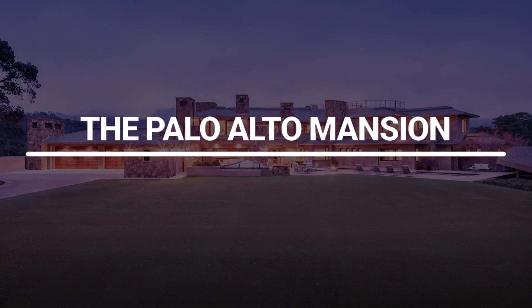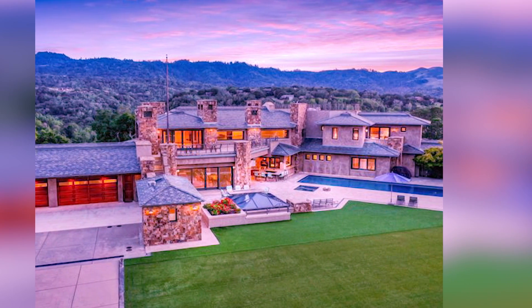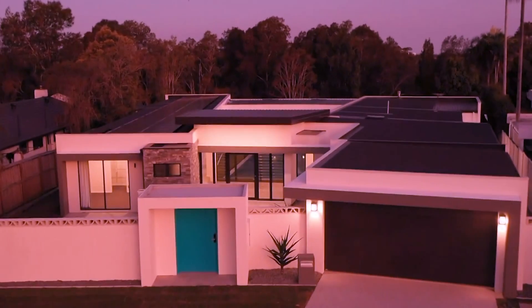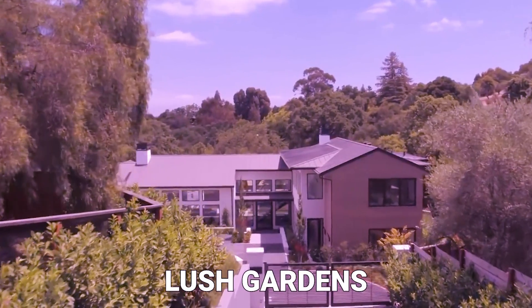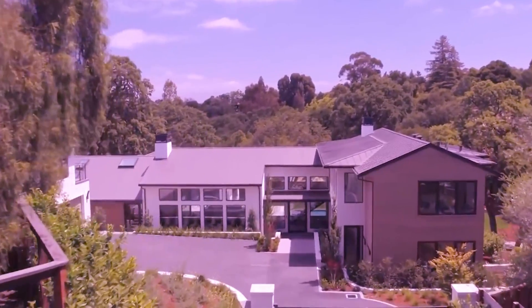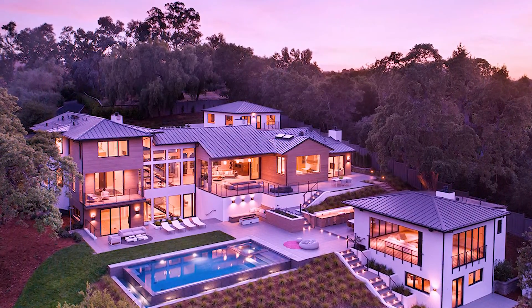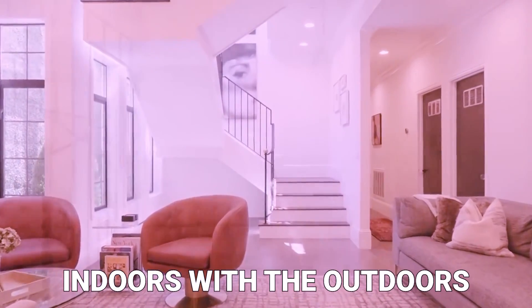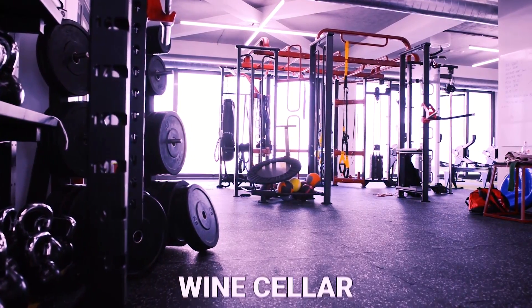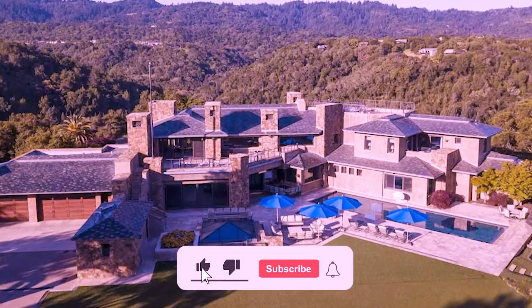The Palo Alto Mansion. Elon Musk's Palo Alto Mansion is a stunning blend of luxury and sustainability. This eco-friendly estate boasts solar panels, energy-efficient features, and lush gardens, showcasing Musk's commitment to environmental conservation. The home features sleek contemporary design with open-concept living spaces, floor-to-ceiling windows, and an indoor-outdoor flow that seamlessly merges the indoors with the outdoors. It also includes a private screening room, a wine cellar, and a custom-designed gym, making it a true sanctuary for relaxation and entertainment.